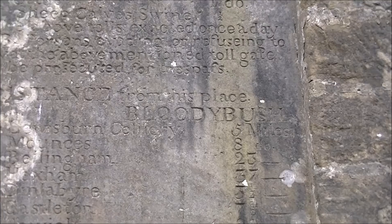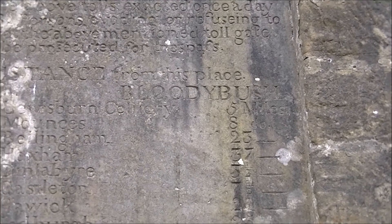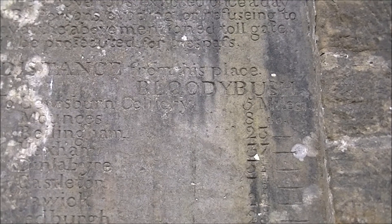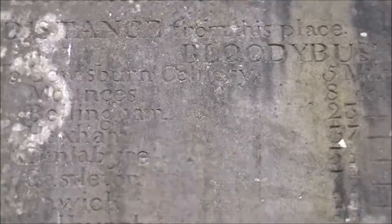There's a bit that says persons avoiding or refusing to pay the above mentioned toll gate will be prosecuted for a trespass. And then it's got a list of distances: to Blue Spun Colliery — which is under Kielder water now — five miles. This is what a lot of the traffic on here was: moving coals back and forward.